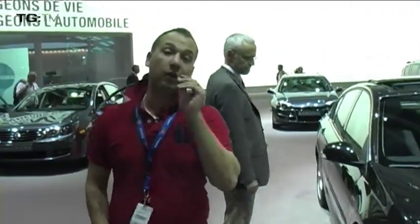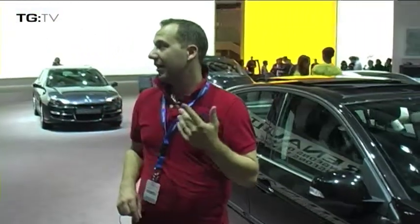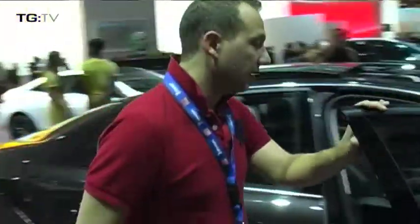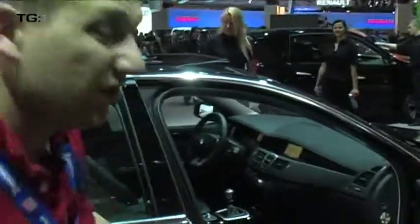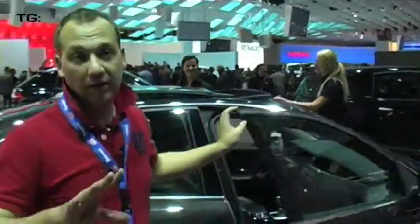But oddly, the Laguna Coupe doesn't in fact get the new front end. It still receives the same bulbous headlights. So if we look inside the car — where somebody's left a stereo on — we have a slightly improved dash, nothing major. We're not seeing a huge difference in the inside of the car, just mainly that front, but it should keep the car fresh and current.